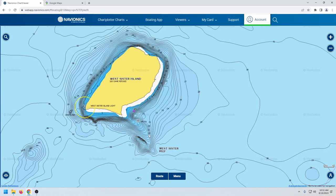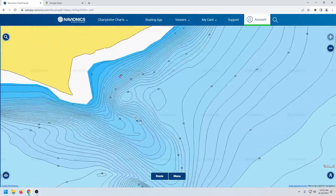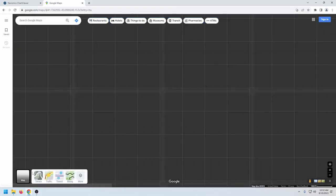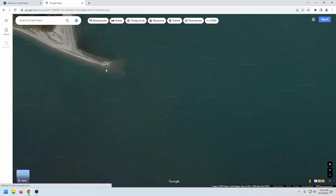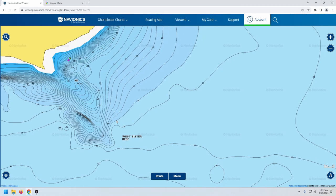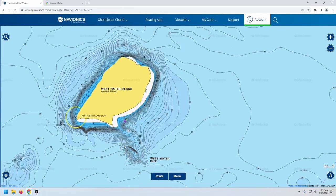On West Sister, there are three spots I like to fish. The first is the obvious one — the long point, which you can see on Google Maps. There's a big long sand point with a few rocks and a wreck up shallow. I fish that point way off the deep end. Since I'm not venturing out here until June and beyond, I'm fishing 15 feet in the morning and sliding out to 25 feet tops — I don't typically go deeper than 25 at West Sister.